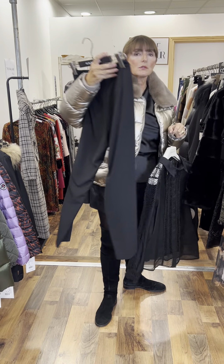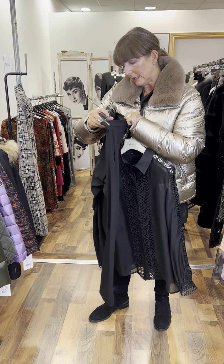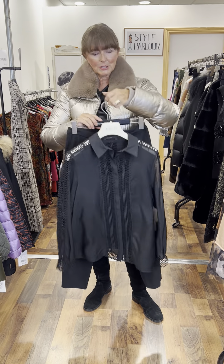Our trousers are Mariella Rossetti, size 10, and price on these is €89. I think they look great — very classy together.